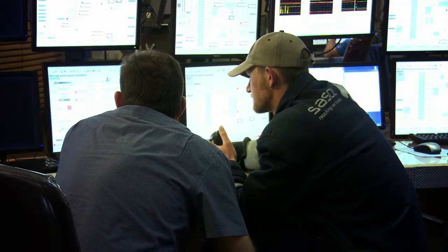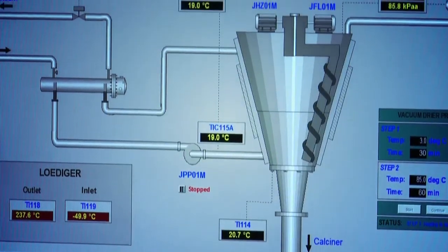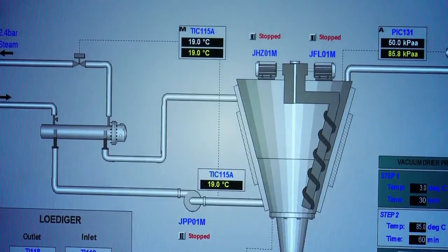Petrochemical giant Sasol and energy firm General Electric have partnered to create a new water technology plant in the Free State that will use anaerobic membrane bioreactor technology. What do you get when you cross one of the world's largest producers of synthetic fuels and chemicals with one of the world's largest suppliers of technology and infrastructure solutions? A locally developed tech solution that cleans wastewater whilst producing biogas as a byproduct for power generation.